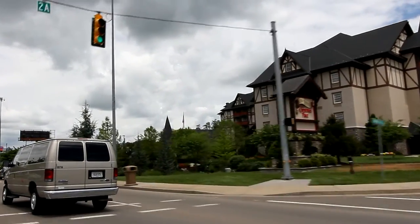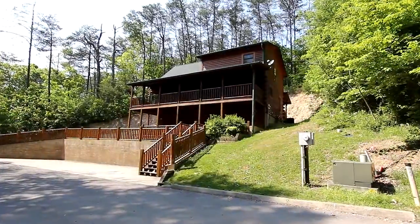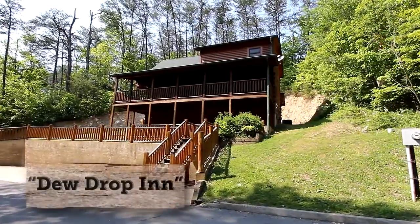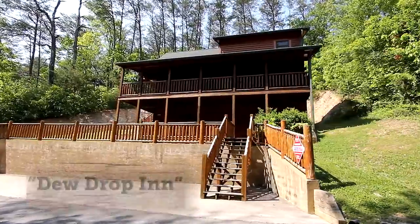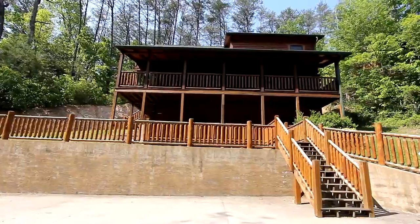A short drive from the sights and sounds of Dollywood in Pigeon Forge, Tennessee, you'll discover a cabin whose name matches its welcome. We invite you to Do Drop In. It offers the utmost in-cabin amenities, and it's the perfect location near all the sights and sounds of the Smokies.